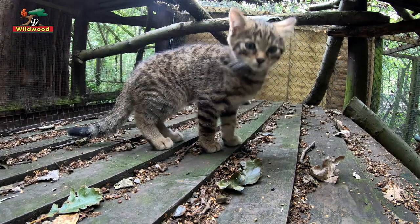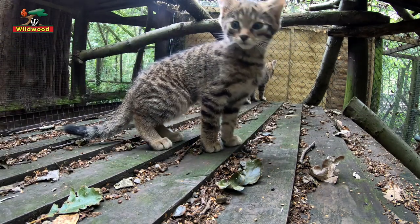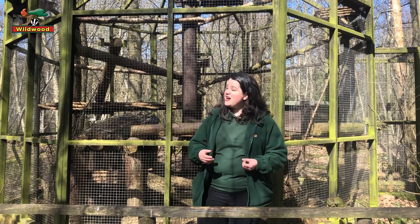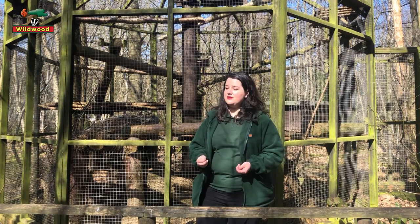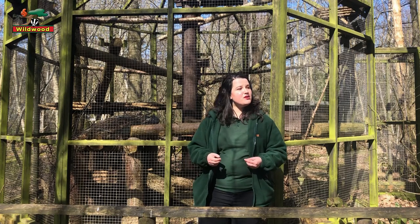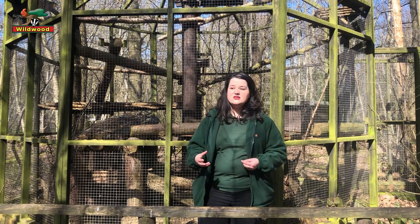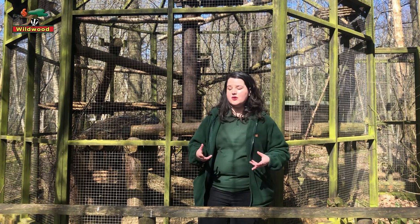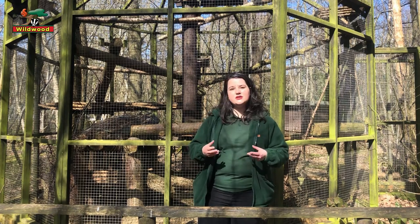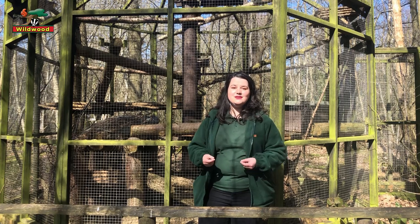Wildcats normally live at the edges of woodlands where they turn into meadows — the habitat behind me is a really good example of what they'd normally live in. That means mum would try to find a turned-over tree where she could hide her kittens. She wouldn't dig a burrow, but she would certainly find a sheltered area where predators wouldn't be likely to see them.